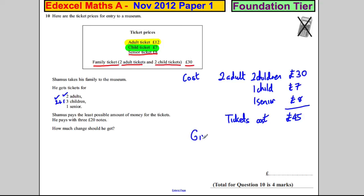He gives three £20 notes, which is £60. So his change is £60 subtract £45, which is clearly £15. We write that in the answer box, and we're done.